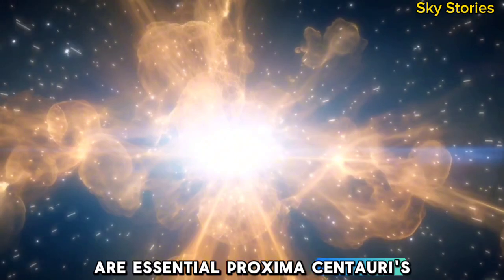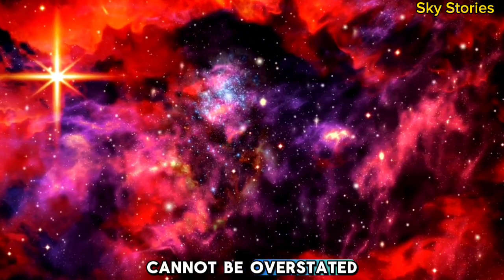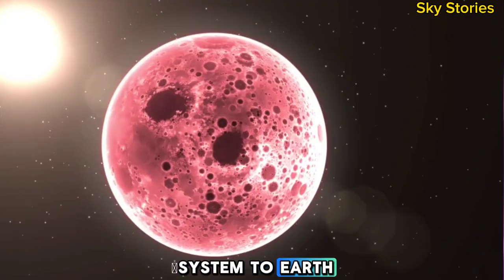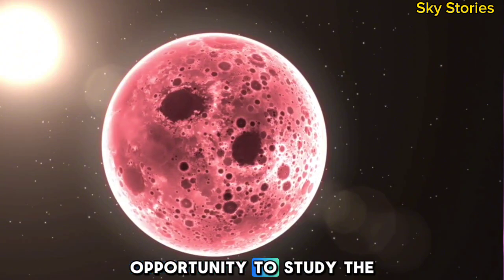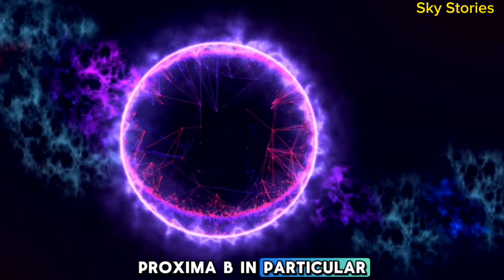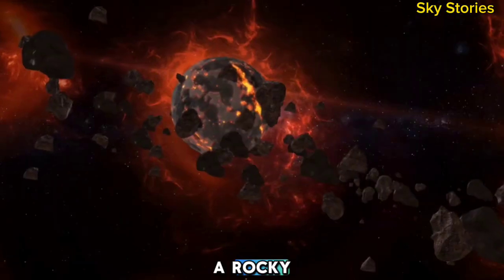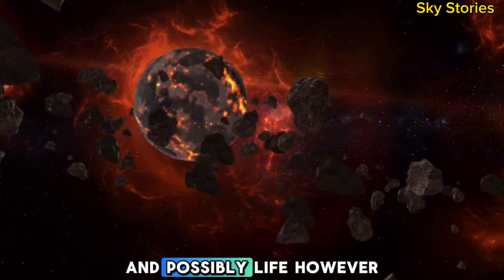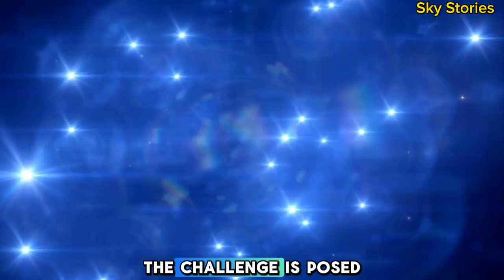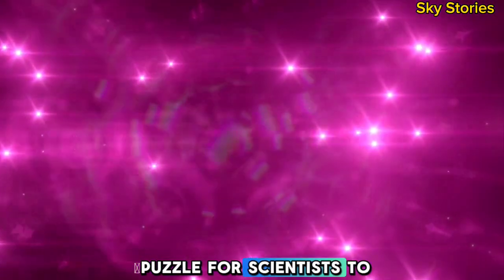Proxima Centauri's role as a gateway to understanding exoplanetary systems cannot be overstated. As the closest star system to Earth, it offers a unique opportunity to study the conditions necessary for life. Proxima b, in particular, represents an intriguing possibility — a rocky, Earth-sized planet with the potential to harbor water and possibly life. However, the challenges posed by its harsh environment make it a complex puzzle for scientists to solve.